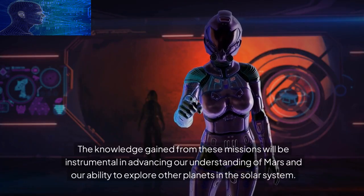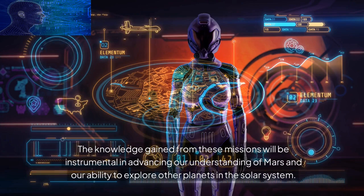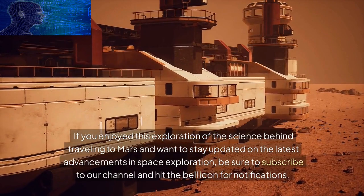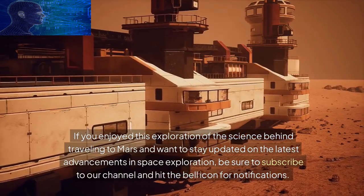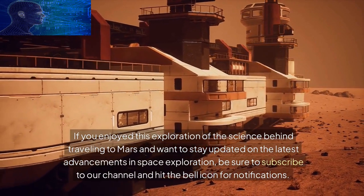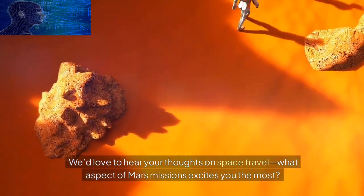If you enjoyed this exploration of the science behind traveling to Mars and want to stay updated on the latest advancements in space exploration, be sure to subscribe to our channel and hit the bell icon for notifications. We'd love to hear your thoughts on space travel — what aspect of Mars missions excites you the most? Share your comments below. Thank you for joining us on this journey through the science of space travel. Until next time, stay curious and keep exploring the wonders of science and technology.